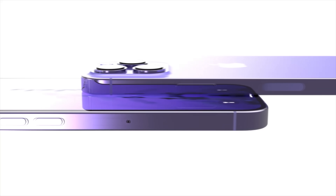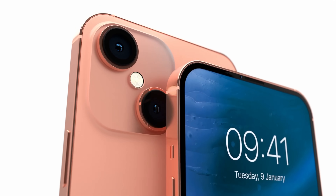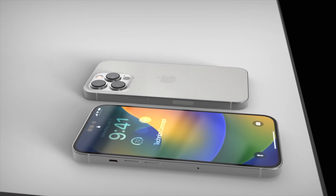Now is a good time to mention that all reports and leaks shown here are not 100% guaranteed to come true. I can only present what information is currently out there, but if you're watching this video, you're as curious as I am about what's coming with the next generation iPhone.